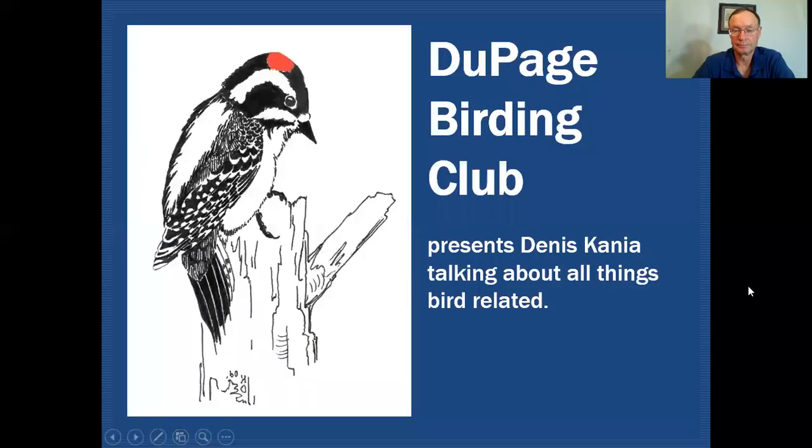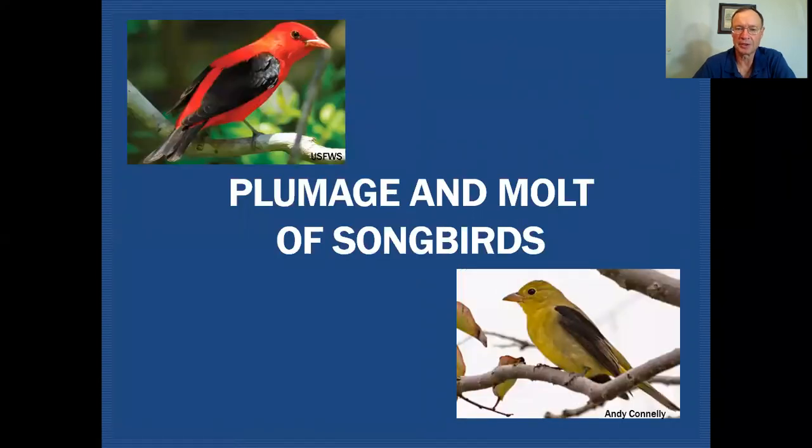Hello fellow birders. My name is Dennis Kania. Today we're going to be talking about plumage and molt and how it pertains to our songbirds, on the DuPage Birding Club education channel, where we'll be discussing all things bird related.